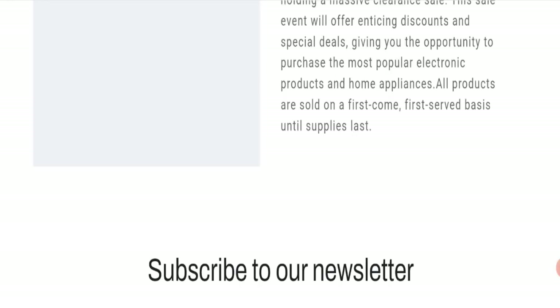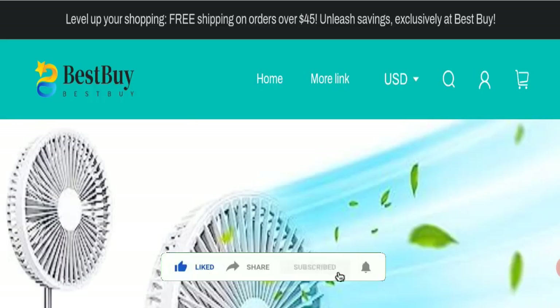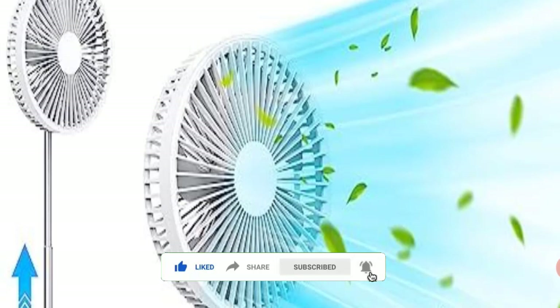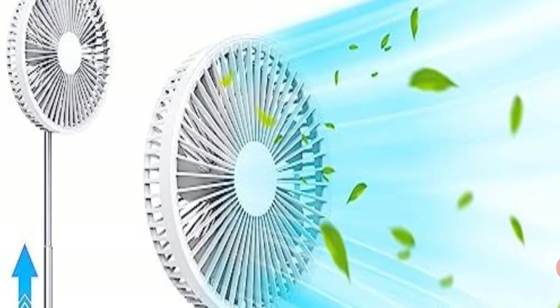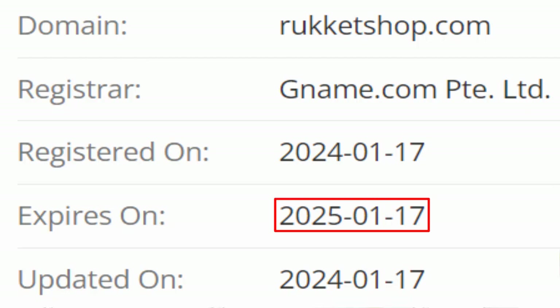Now it's time to discuss other important legit checkpoint details. We request you to like, share, and subscribe to our channel. This site is protected through HTTPS protocol and SSL integration to keep details secure. Now talking about the domain information — the domain name was created on 17th of January 2024.